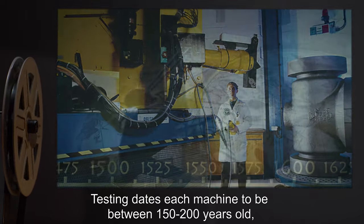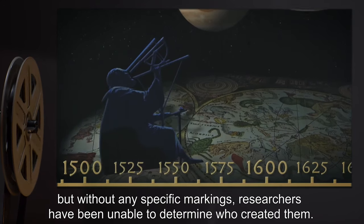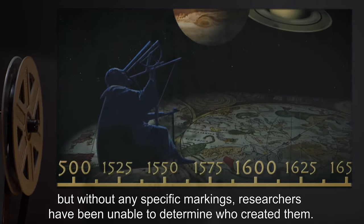Testing dates each machine to be between 150 to 200 years old, but without any specific markings, researchers have been unable to determine who created them.